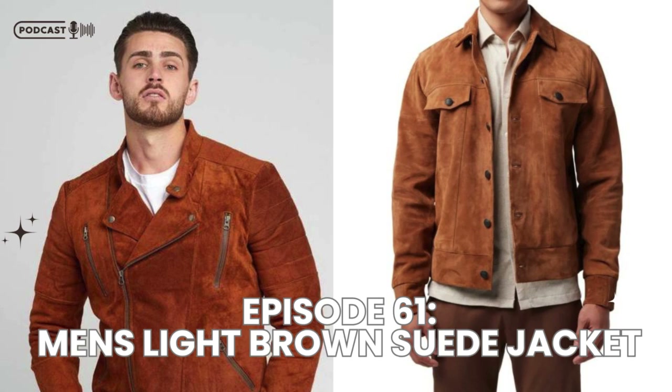To maintain that smooth, soft finish, invest in a suede brush. This will help you remove any dirt or dust that accumulates on the jacket over time. Brush gently in one direction to restore the nap of the suede and keep it looking clean and fresh.